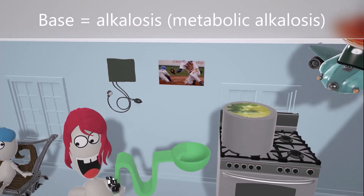Next to the blood pressure cuff, she has a picture of a baseball game — but just the base, showing a guy trying to slide to home base. 'Base' is going to help us remember metabolic alkalosis, as Liddle syndrome presents with a metabolic alkalosis.